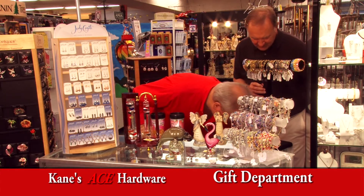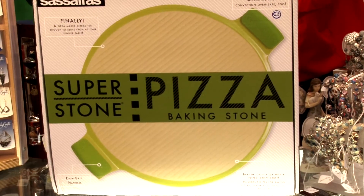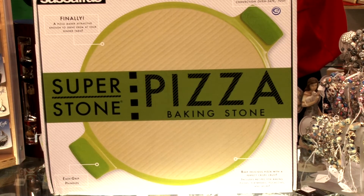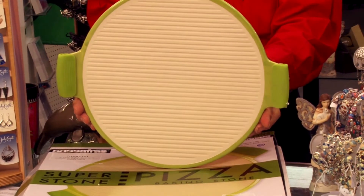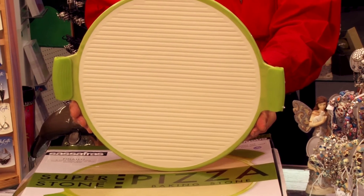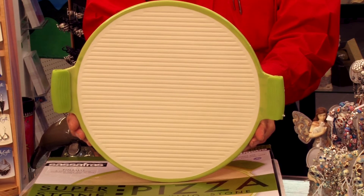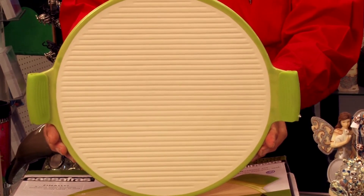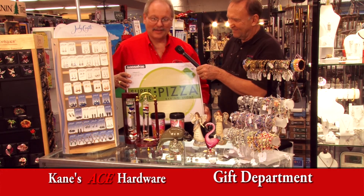We've got the Super Stone here — it's new to us. This is a pizza stone that you use for creating pizzas either in your oven, or they even make one to put on the grill. It comes with hand grips so that you can take it right in or out of the oven without burning yourself. It looks like rubber but it's actually oven-proof and you can just grip it. It's really a unique product. There's nothing like a stone-cooked pizza — it is one of a kind. You have to try it to believe it.